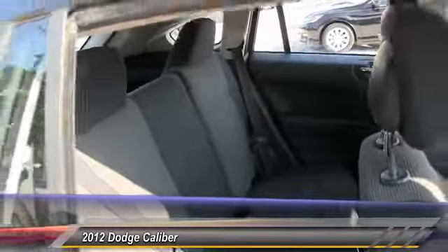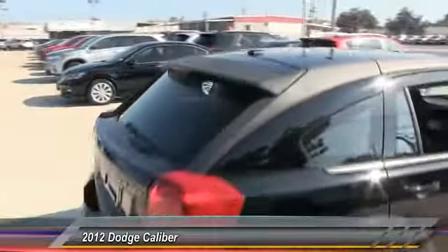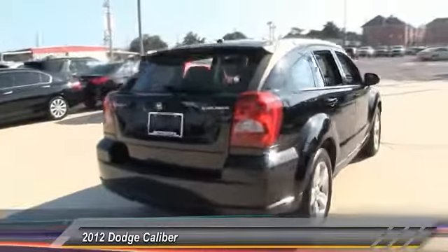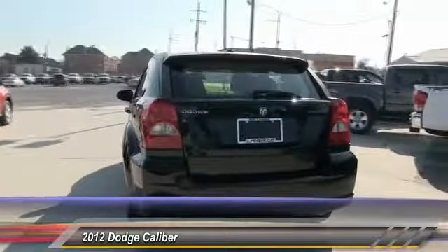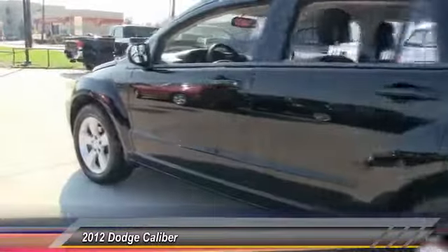Here are some of this vehicle's great options: traction control, keyless entry, stability control, anti-lock braking system, power steering, adjustable steering wheel, driver airbag, four-wheel disc brakes, aluminum wheels, and cruise control.